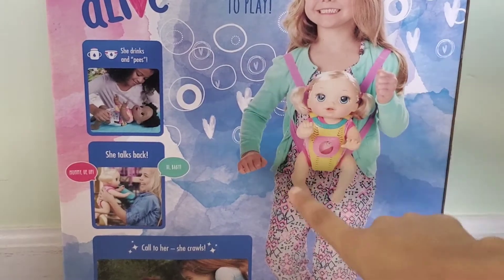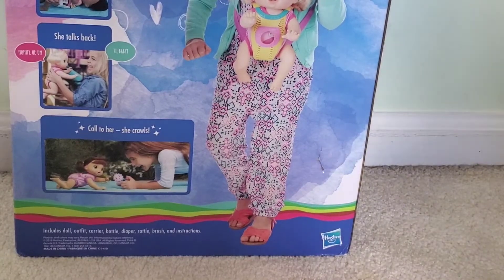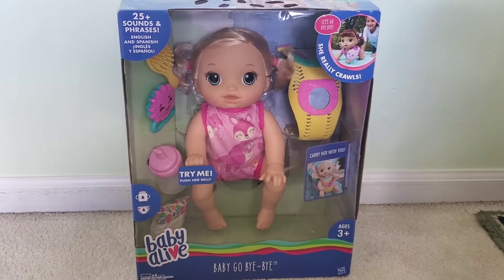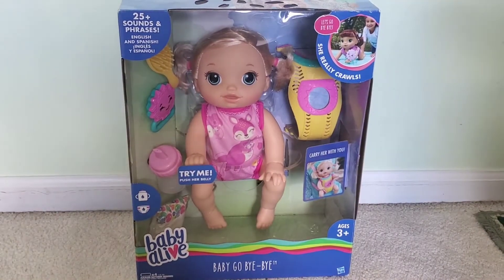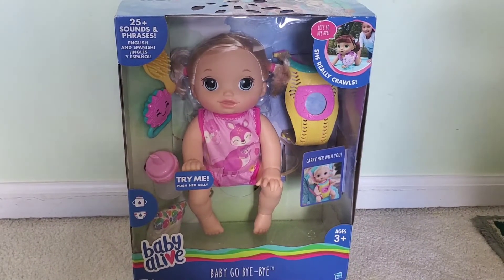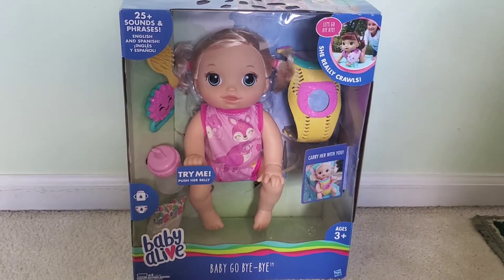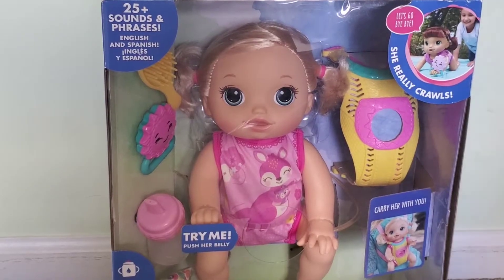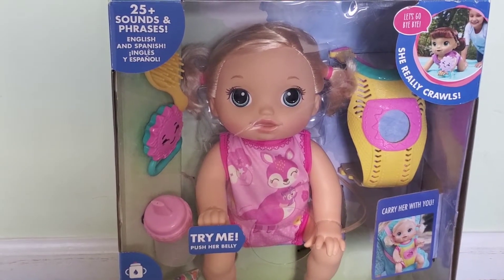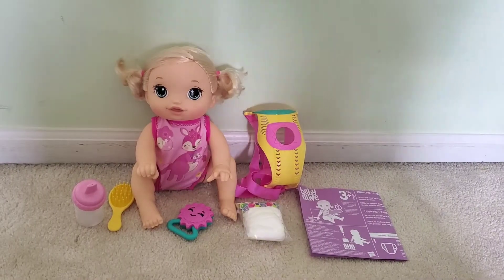She drinks and pees, she talks back — call to her and she calls back. She comes with a rattle, a yellow pretty brush, her bottle, a diaper, and a big baby carrier. She crawls like a real baby and she speaks English and Spanish with 25 plus sounds and phrases. Let's open it, guys.